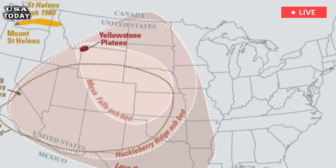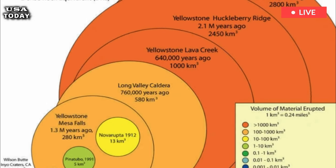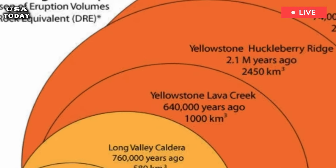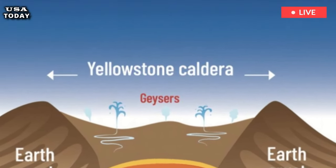Hayden brought with him William Henry Jackson, a photographer, and Thomas Moran, a painter. They collected samples, documented what they saw through photography and painting, and sent these back to Washington. They were instrumental in getting Congress to designate Yellowstone as a national park.